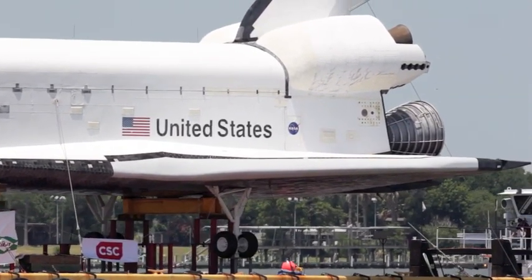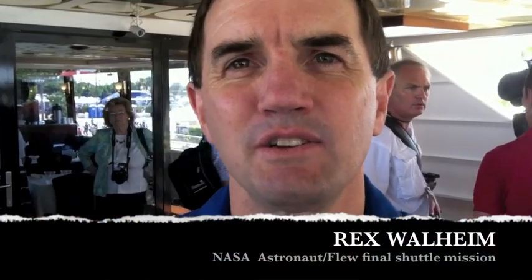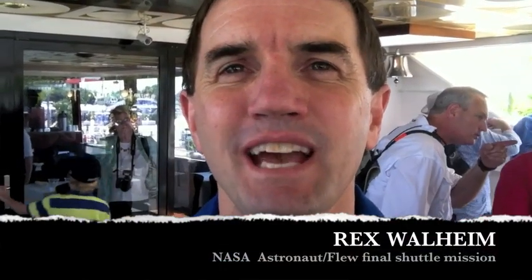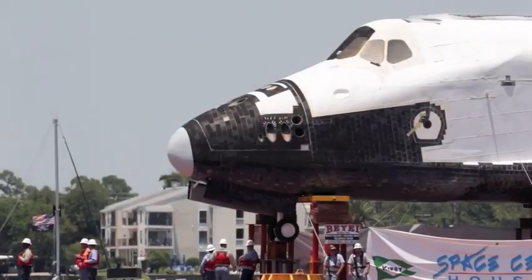New York got one? They should get this one. The mock-ups you can bring people inside, and there's a really key ingredient in educating folks — to actually get them inside the cockpit to show them what it's like to live and work on the space shuttle.